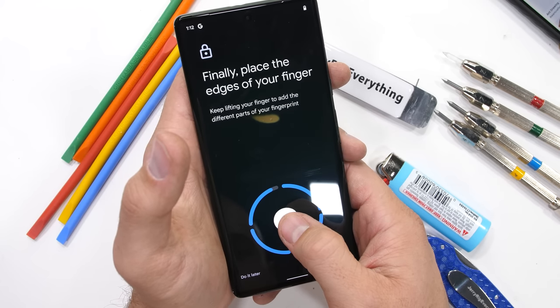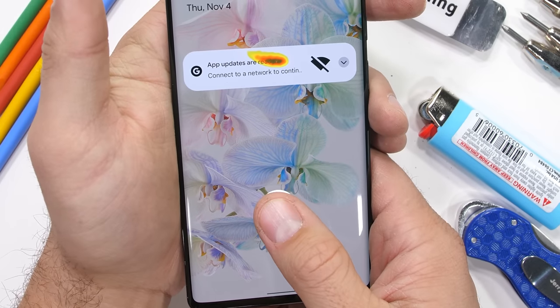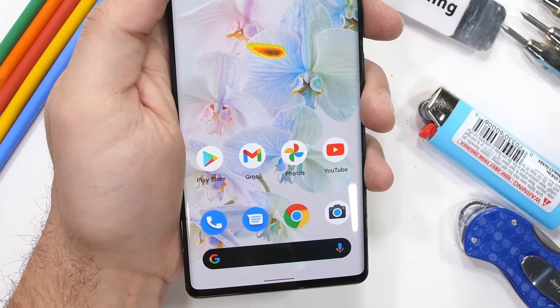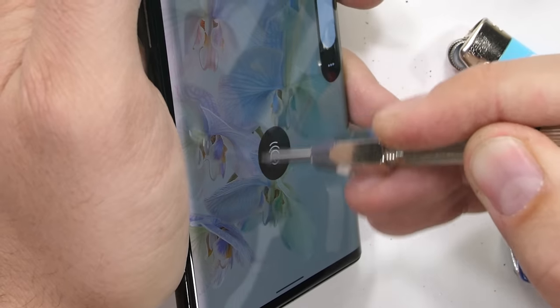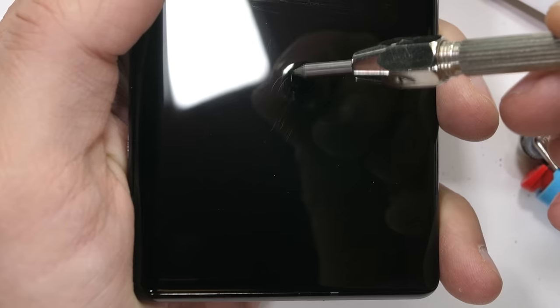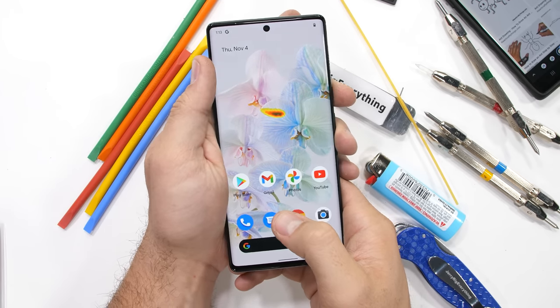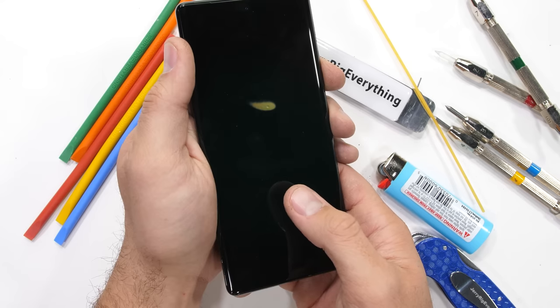Before the bend test, our Pixel 6 Pro does have an underscreen optical fingerprint reader. It's rather quick on the setup, and once my fingerprint is registered, we can add some spaghetti — I mean level 7 deeper grooves — and see if the scanner can still read my fingerprint through the heavily scratched glass. It got things right the majority of the time even with the damage, which is good. Underscreen fingerprint readers though are still just not my favorite.